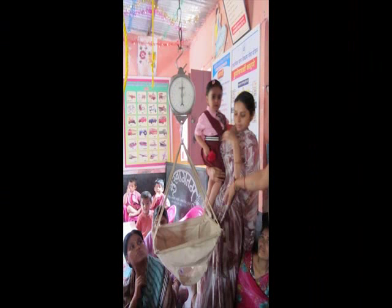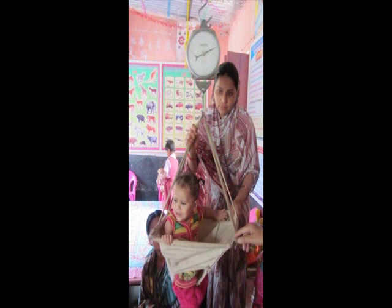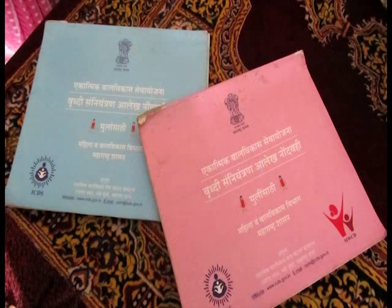Now we need to talk about how malnutrition is actually detected. In Anganwadi, what they do basically is weigh the child every month and enter the weight for age on the growth charts. There is a growth chart for girls and a growth chart for boys separately, because the norms are slightly different.